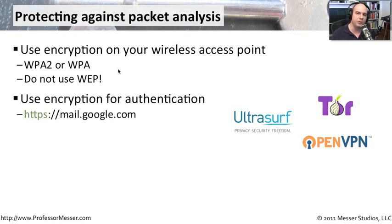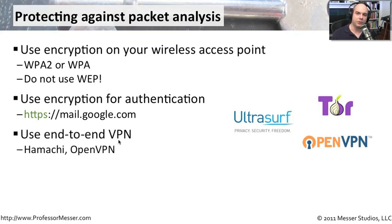You can also use encryption at the application layer — make sure you log into websites on their HTTPS page, whether it's Google Mail, Yahoo Mail, or any other site. Any time you're transferring information, adding a username and password, or looking at sensitive data, you want to be on an encrypted web server. Another option is to create an entire encrypted tunnel through that wireless network to an endpoint somewhere else on the internet, and send all your traffic through that tunnel. This ensures that even traffic that would normally be sent in the clear is encrypted — you would have to be on the other side of the tunnel termination point to see any of that information.